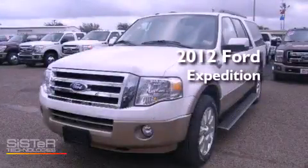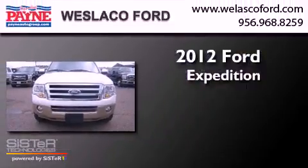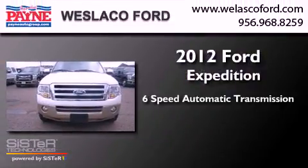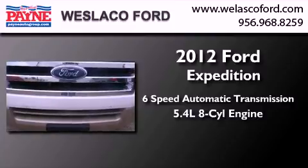This is a brand-new 2012 Ford Expedition. This SUV has a six-speed automatic transmission and a 5.4-liter V8.